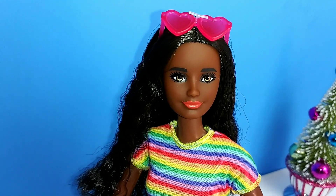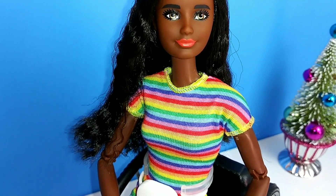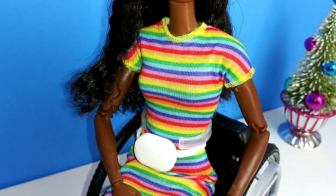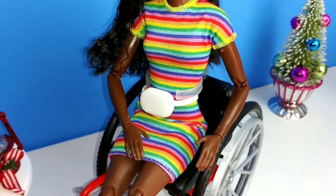So here she is outside of her box, and the thing that drew me to her is she is a fully made-to-move doll. She also has a beautiful skin tone and her hair is crimped, which I really loved.